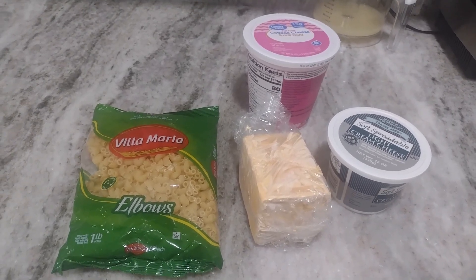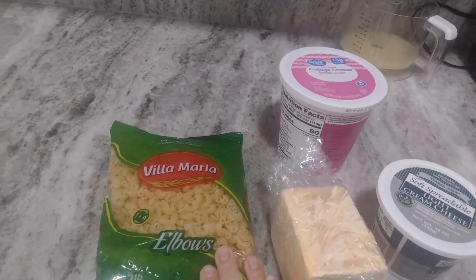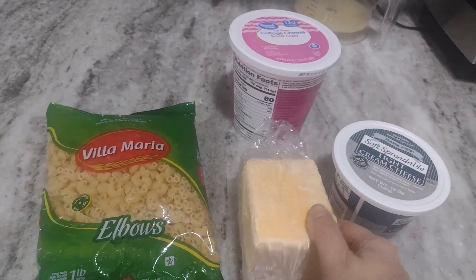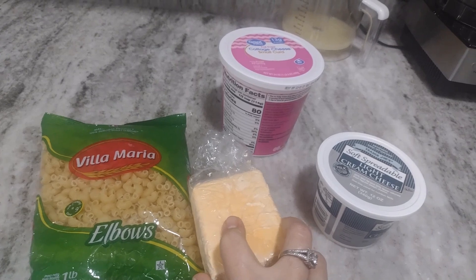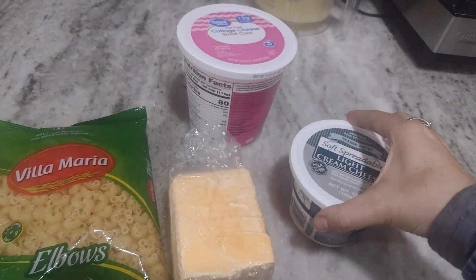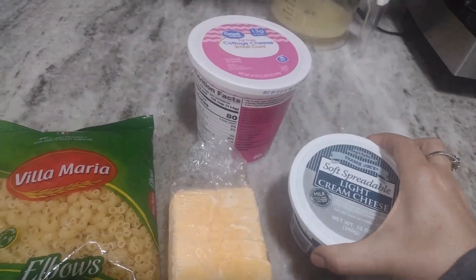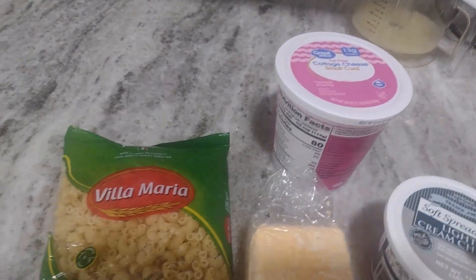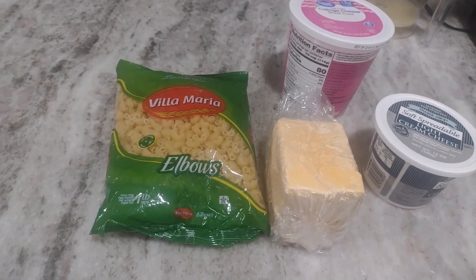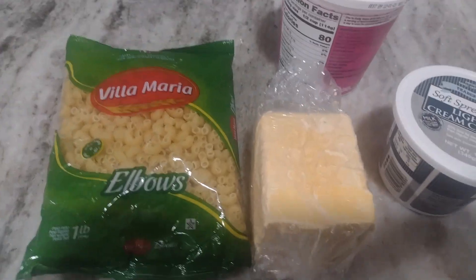Along with the leftovers, I'm also making a macaroni and cheese. I'm going to use some elbow pasta, a Philadelphia-style cream cheese knockoff, and also some cottage cheese. I'm going to blend all of that together, add a little bit of salt, and that's going to be the cheese sauce for the macaroni.